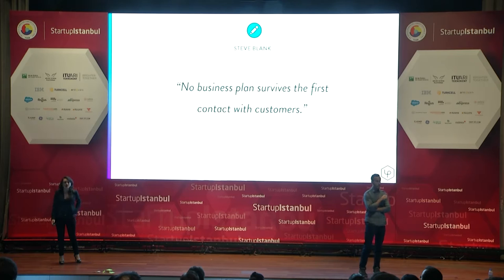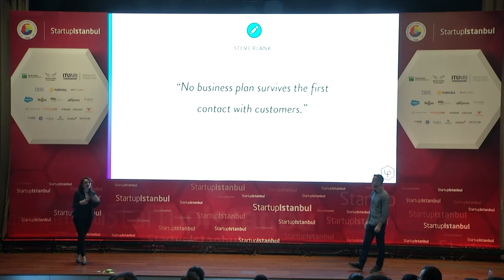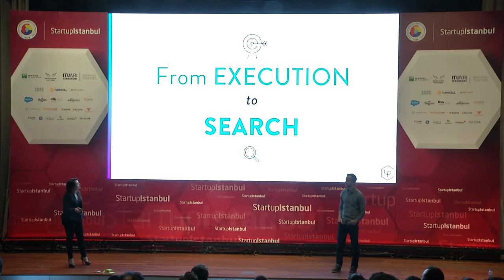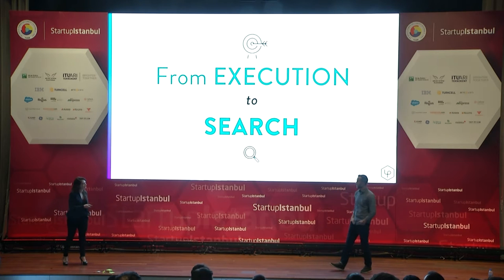We're moving away from five-year financial plans — investors have said they never hit them anyway — and 30-page business plans nobody reads. No business plan survives first contact with a customer, and these can be very expensive experiments if you develop a whole plan before talking to anyone. We recommend that as soon as you have an idea, you start getting market feedback right away — moving from executing an idea to searching for a repeatable, scalable business model.